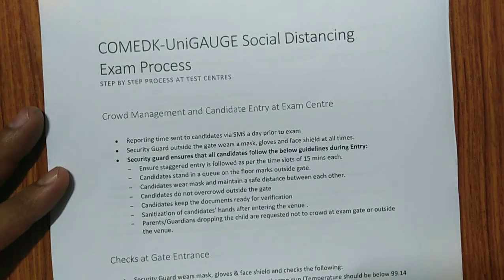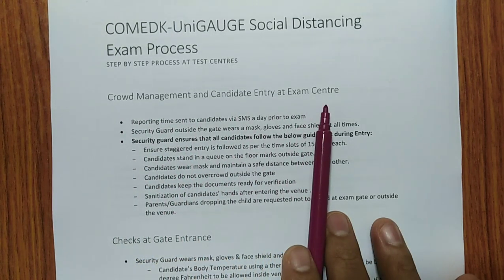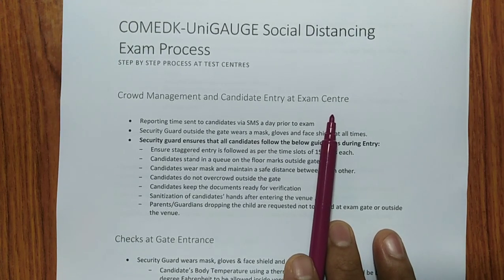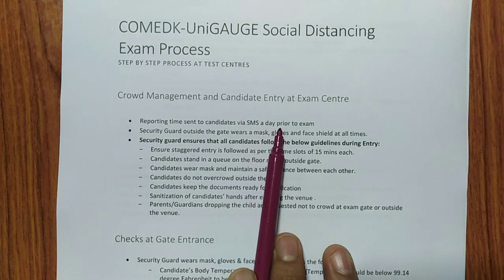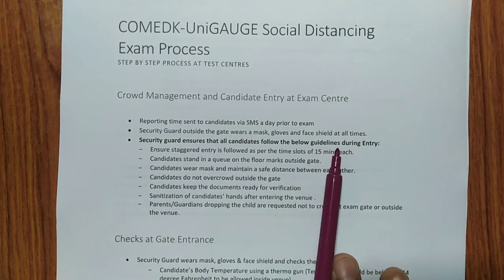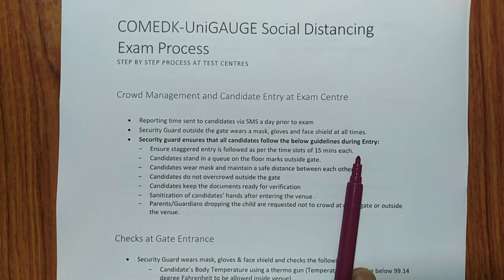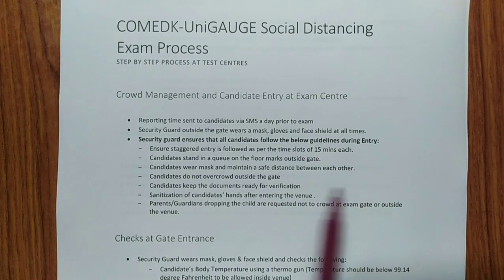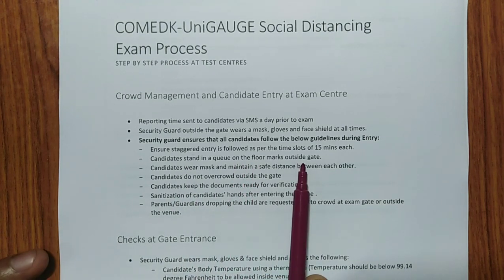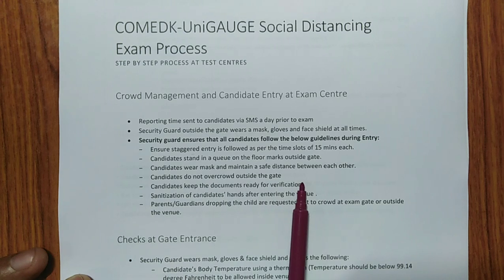For crowd management and candidate entry: reporting time will be sent to candidates via SMS the day prior to the exam. Security guards outside the gate wear masks, gloves, and a face shield at all times. Staggered entry is followed in time slots of 15 minutes each. Candidates stand in the queue on floor markings outside the gate, wear their mask, maintain safe distance, do not overcrowd outside the gate, and keep all documents ready for verification.